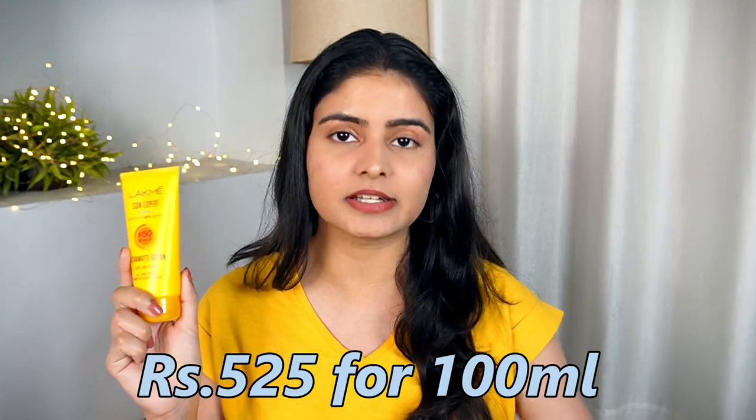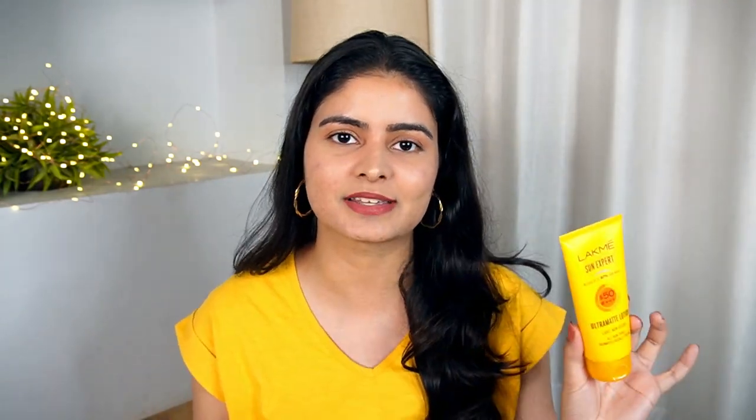The ingredients are very similar — cucumber, lemongrass, vitamin B3 (niacinamide) — perfect for body skin as well. The MRP is 525, slightly less than the tinted one, but with discounts you can get it around 400 rupees for 100ml. You can use it on the face and body both. It's also a great gift option for men since it works for face and body. It gives a matte finish while still feeling nourishing, and is suitable for all skin types.